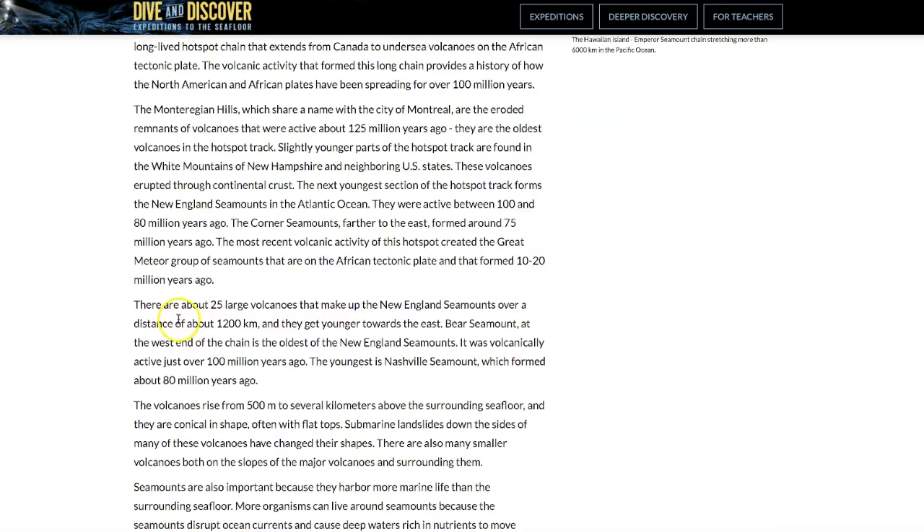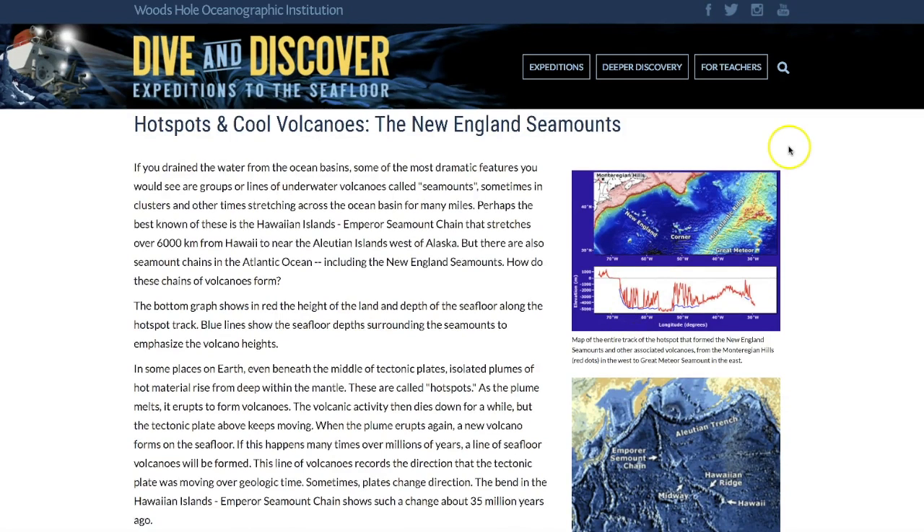Anyway, there are about 25 large volcanoes that make up the New England seamounts over a distance of about 1,200 kilometers — around 700 miles long. They get younger towards the east, moving from the northwest to the southeast. I want to show you what I ran across, and I just simply couldn't believe how big some of these volcanoes were. Just huge. Check this out.